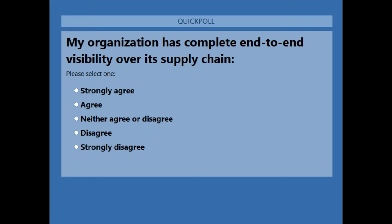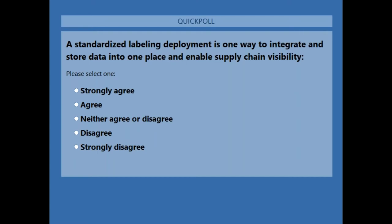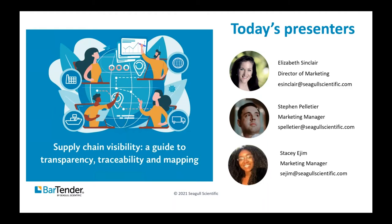The first poll question is: my organization has complete end-to-end visibility over its supply chain. Do you strongly agree, agree, neither agree or disagree, disagree, or strongly disagree? The second poll question is: a standardized labeling deployment is one way to integrate and store data into one place and enable supply chain visibility. Do you strongly agree, agree, neither agree or disagree, disagree, or strongly disagree? We're going to close those polls and at the end of the session we'll reveal the results.